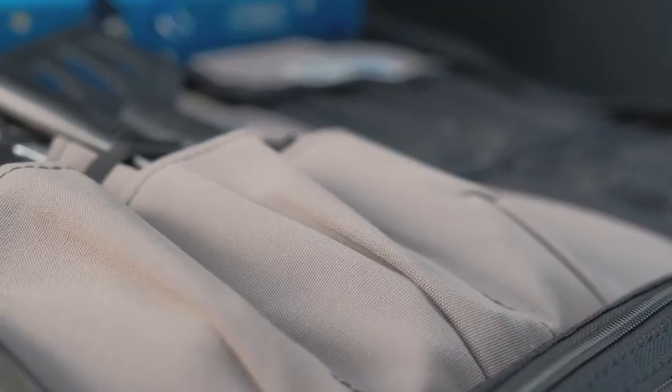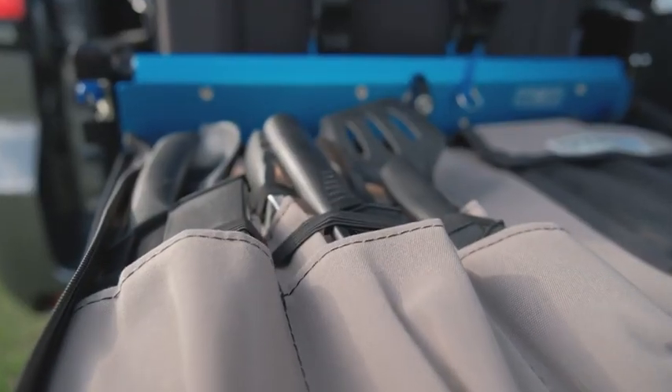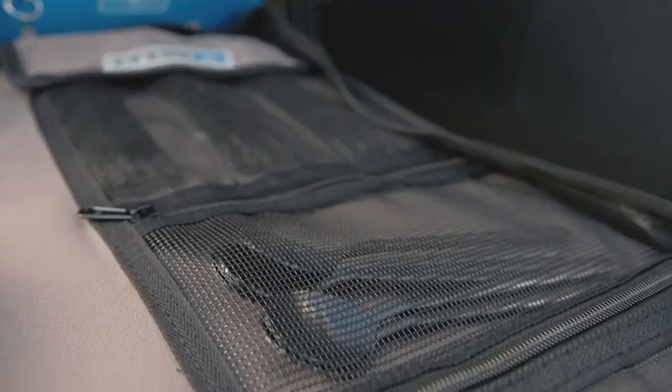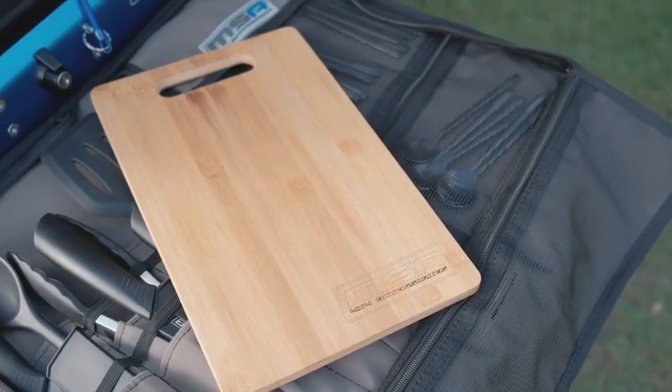The Cutlery Pack is made from a durable hard-wearing 12 ounce canvas. Everything is secured within the Cutlery Pack including your three utensils, your three black stainless steel cooking knives, and a set of six cutlery made out of, again, black stainless steel. It also comes with a food-grade bamboo cutting board. All these items can be purchased separately or as part of the Premium Cutlery Pack.